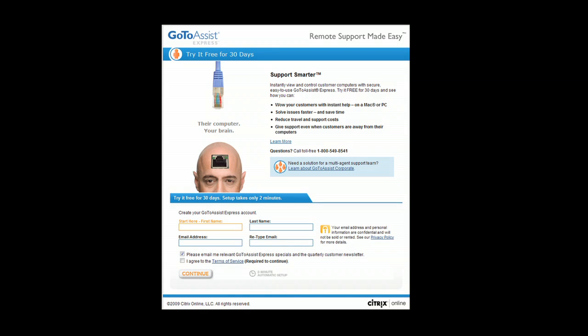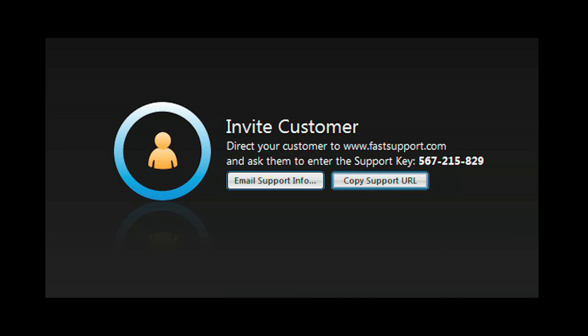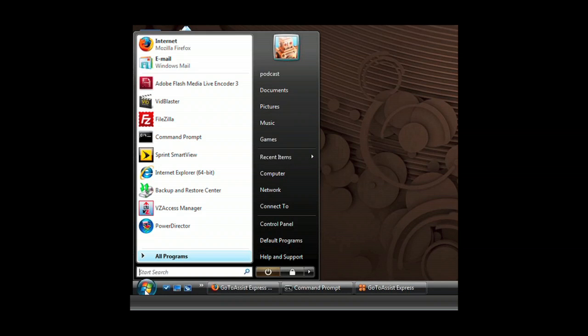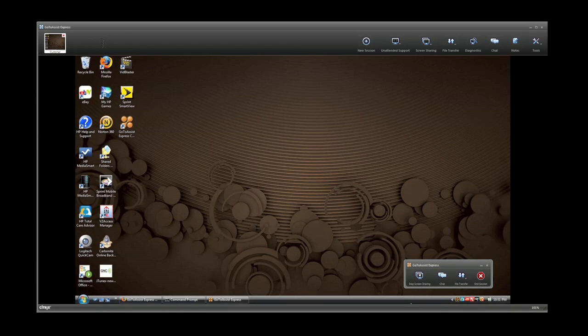GoToAssist Express is an easy and secure remote support solution purpose-built for individuals, small businesses, and professionals who need to support clients. With the click of your mouse, start a support session. Your client simply enters the code you give them on the FastSupport.com website. With their permission, you have the same access to their computer that you have of your own — you can examine programs, check and modify control panel settings. GoToAssist Express gives you full access to their desktop.